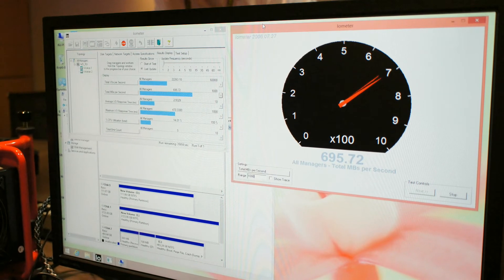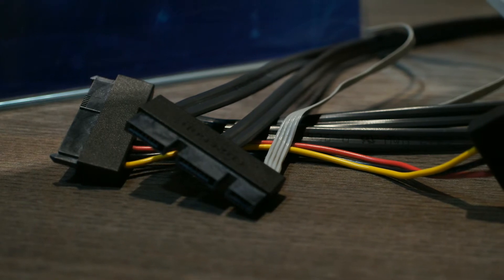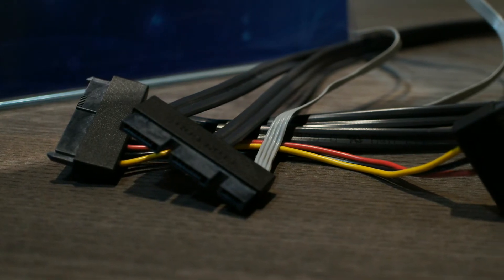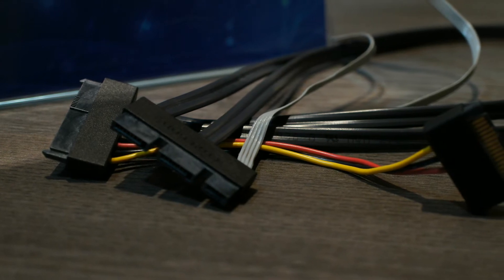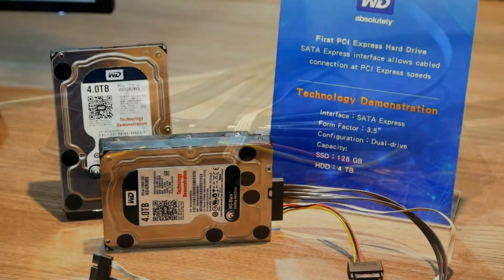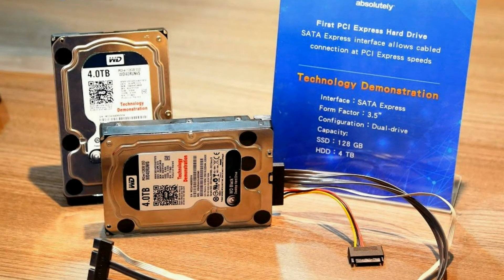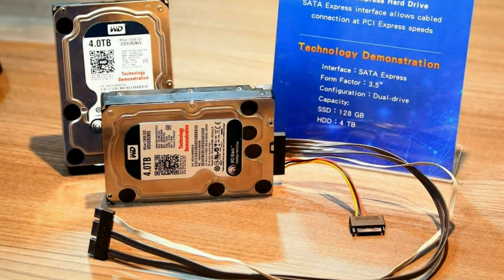We're able to show almost 700MB of read performance. We're definitely taking advantage of the two lanes in this SATA Express architecture to add performance bandwidth, in a very power-efficient way, as opposed to going to a 12GB SATA. We think that this PCIe interface makes a lot of sense as a go-forward.